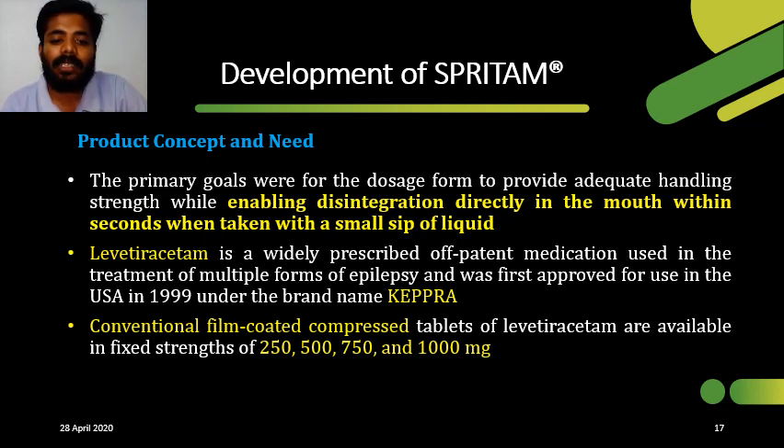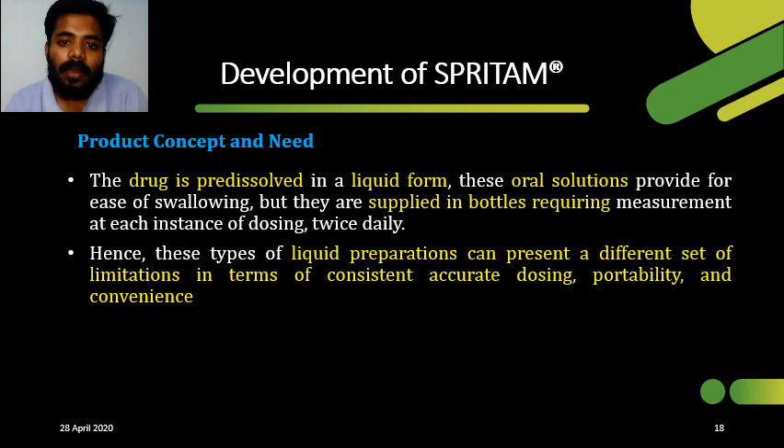Levetiracetam was first approved in the US in 1999 under the brand name Keppra, and is widely used in the treatment of epilepsy. Levetiracetam is available not only in solid dosage forms but also in liquid dosage forms. However, liquid dosage forms have limitations such as requiring a bottle and measuring before dosing. To overcome these limitations, Aprecio Pharmaceuticals adopted a novel 3D printing formulation, enabling high dose levels, customizable size and shape, and rapid disintegration.